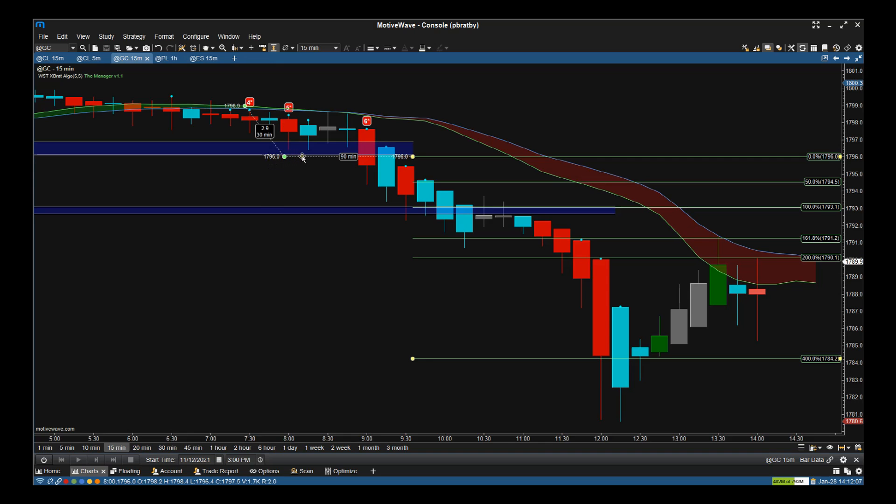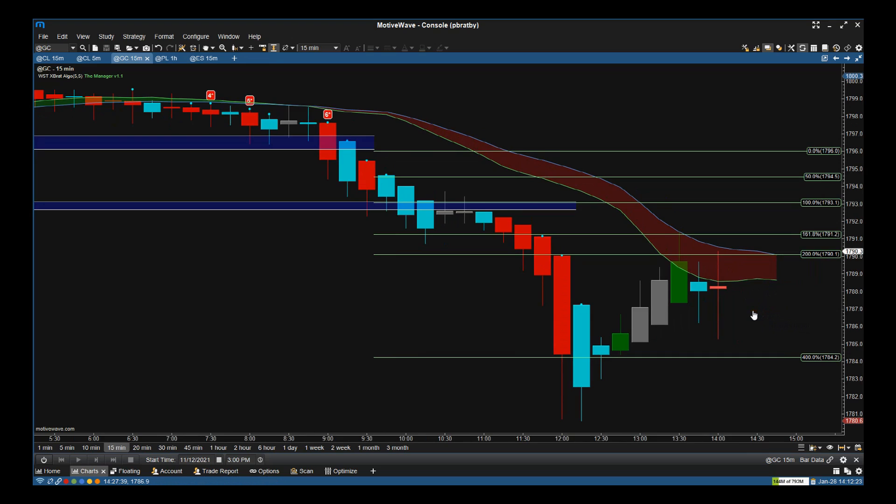Below that support zone, the six-star sell signal actually takes us into there. Managing this trade is relatively simple — we use the Manager. There are two parts: this ribbon. As long as the ribbon remains red, we stay in the short.